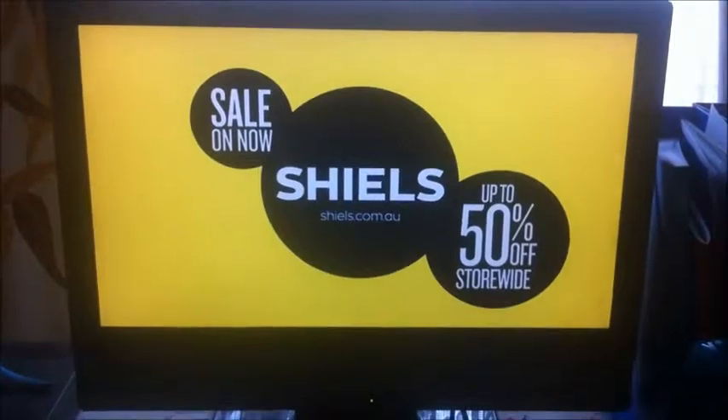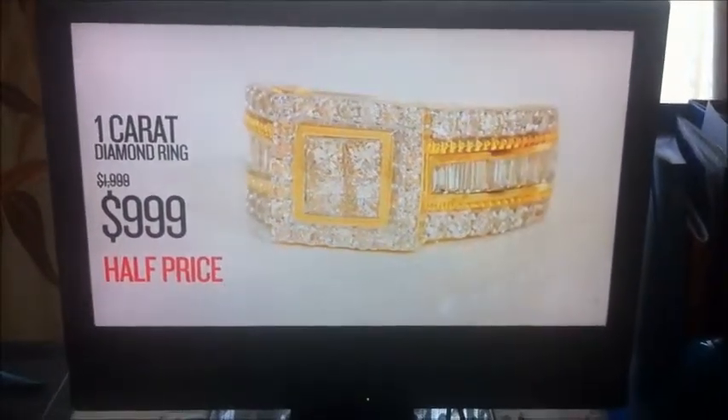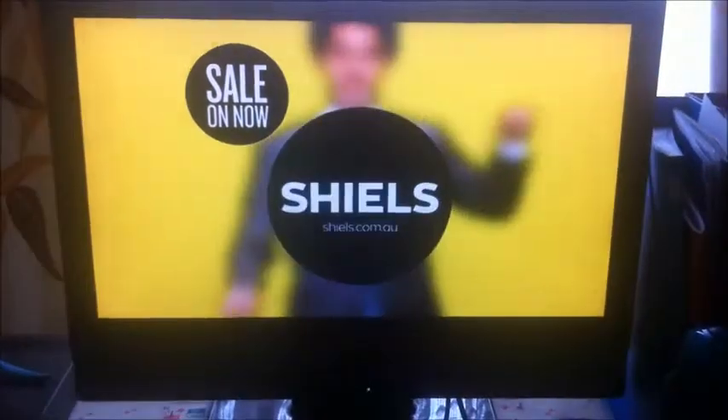The Shields jewellery sale is on now. This one-carat diamond ring, now $9.99, save $1,000. And these gold-filled bangles, only $1.49 each. And these zirconia earrings, now $49.95. Sale on now at Shields.